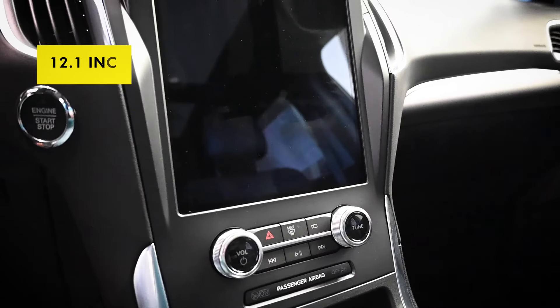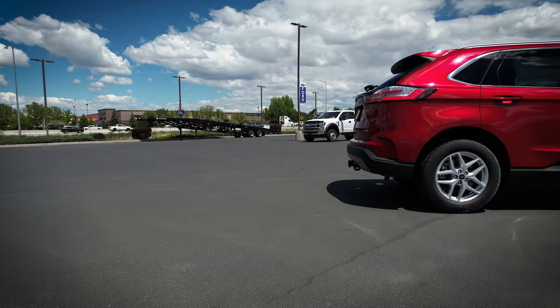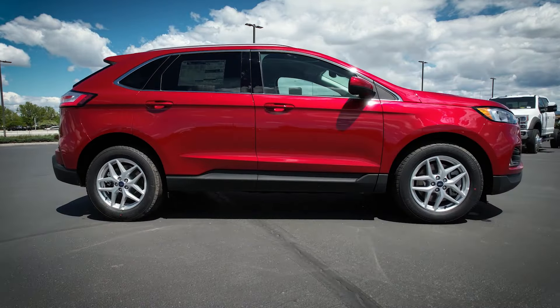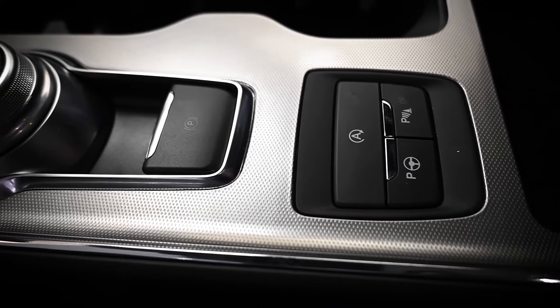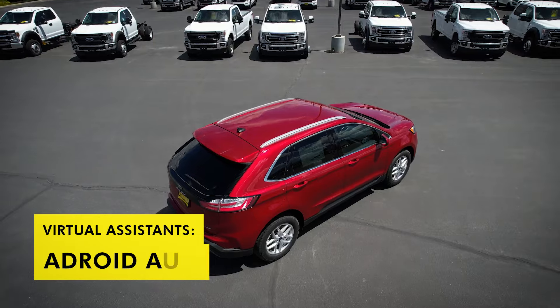A class-leading 12.1-inch touchscreen comes standard on all new Ford Edge trims, so you can provide passengers with more entertainment features and a more enjoyable driving experience. Keep all your alerts in one place with Apple CarPlay and Android Auto.